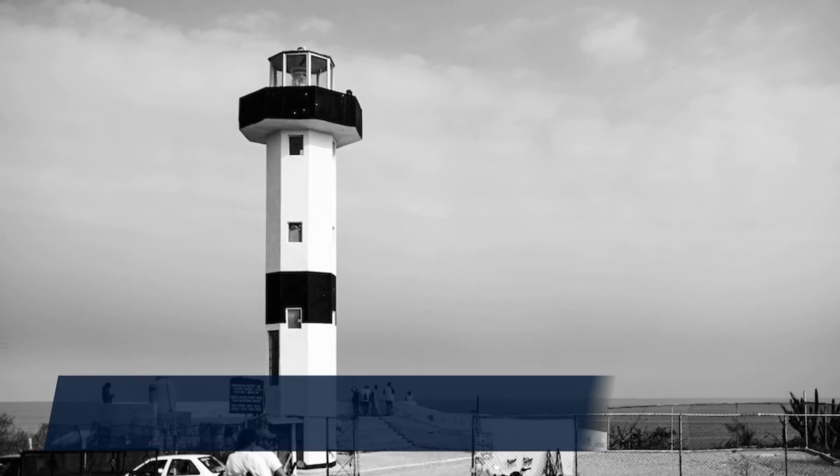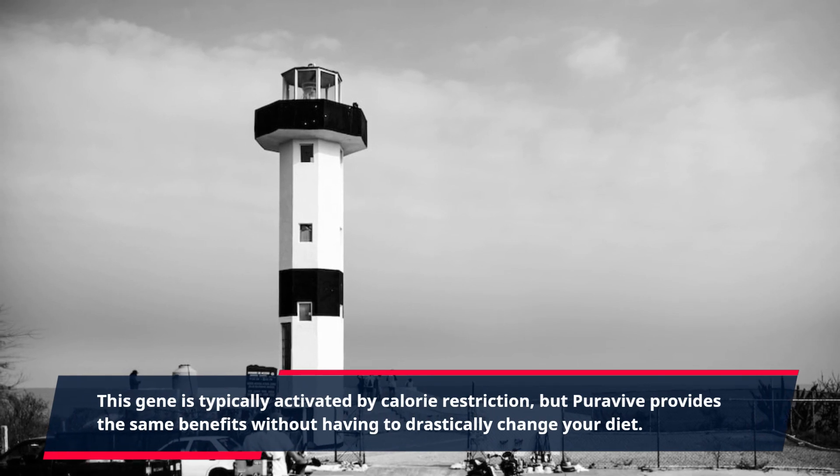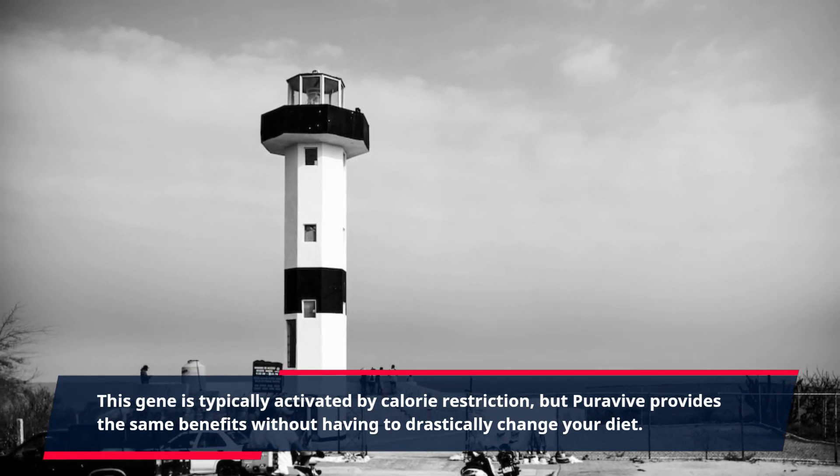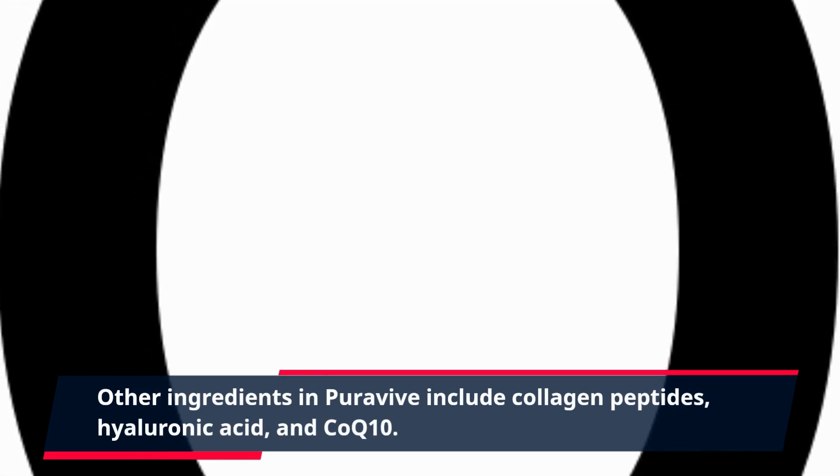This gene is typically activated by calorie restriction, but PuraVive provides the same benefits without having to drastically change your diet. Other ingredients in PuraVive include collagen peptides, hyaluronic acid, and CoQ10.